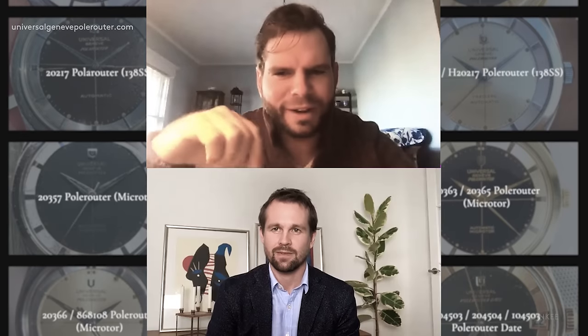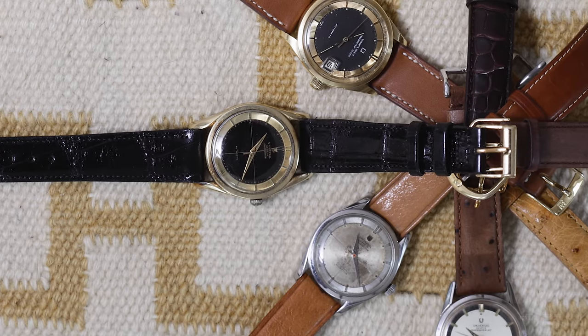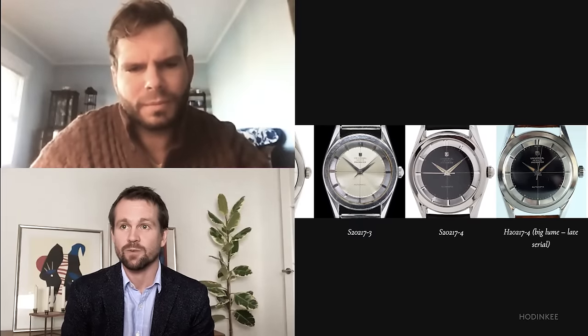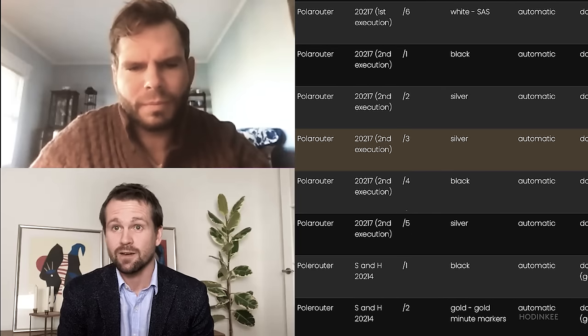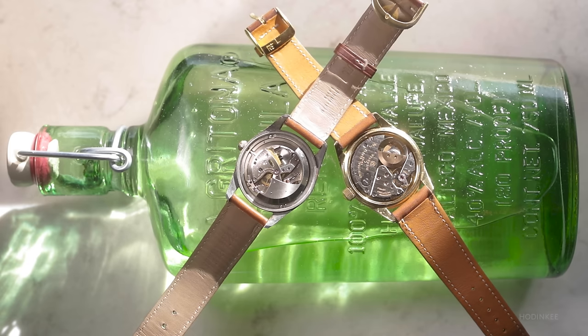How many references of the Polerouter would you say there are? How many executions of the watch? When we're filling in the numbers, it probably looks like somewhere over a thousand — somewhere in the order of a thousand, or maybe more. Wow. And how did you come to that number? Filling in the gaps. We have these — for instance, 2.0217-1, and then there's a dash 2, and sometimes we can see the next one we found is a dash 6. So there's probably going to be a dash 3, a dash 4, a dash 5 somewhere — we just haven't found them yet. That's the way it extrapolates into over a thousand different references. Fantastic, you're doing God's work, Adam. Thanks.